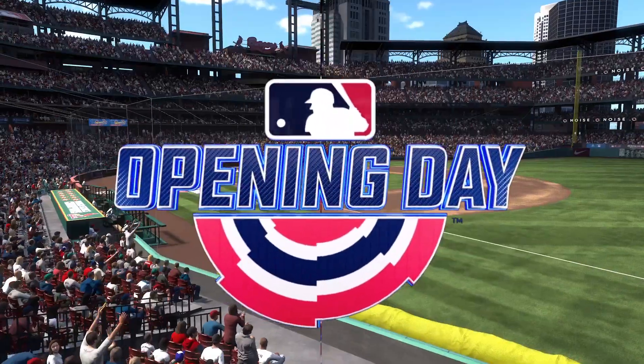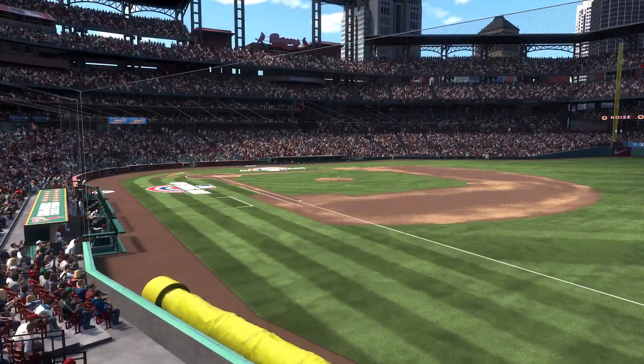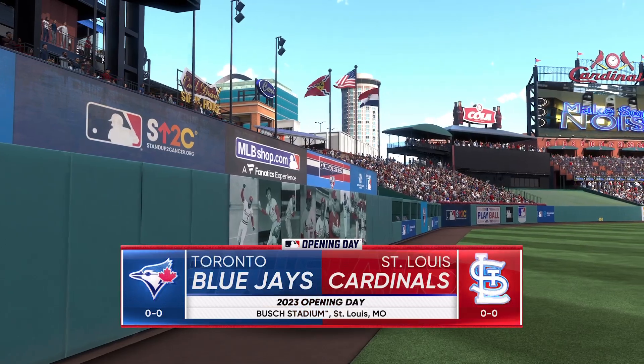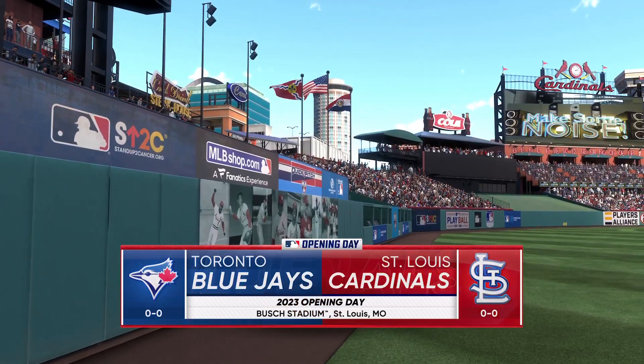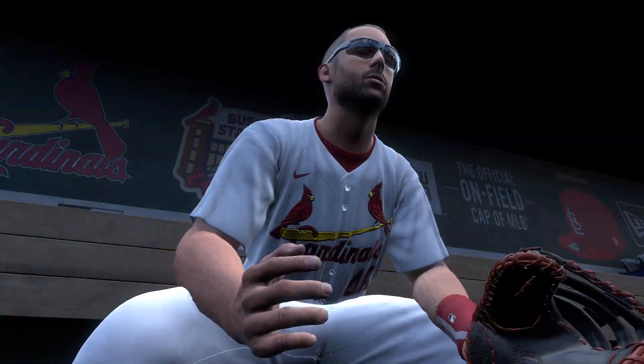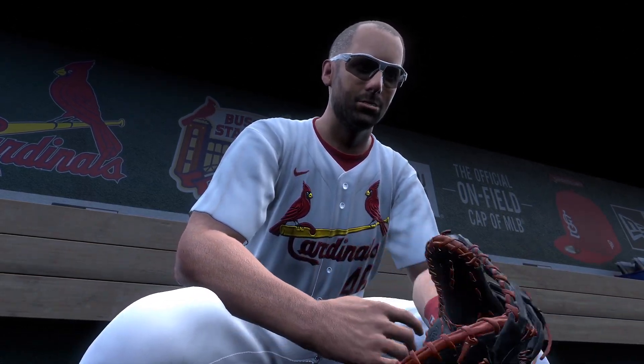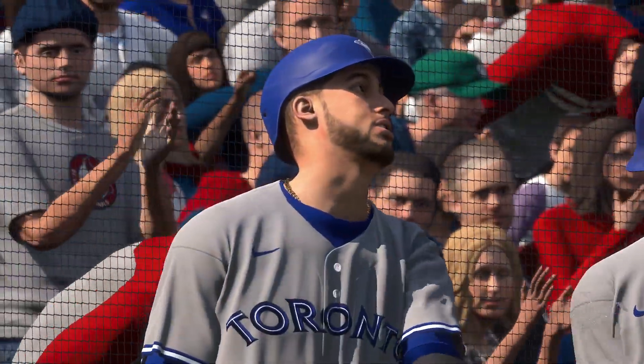Live from Busch Stadium in St. Louis, Missouri, opening day baseball on the show. It's the Toronto Blue Jays taking on the St. Louis Cardinals. We'll be back to get this one started after this.